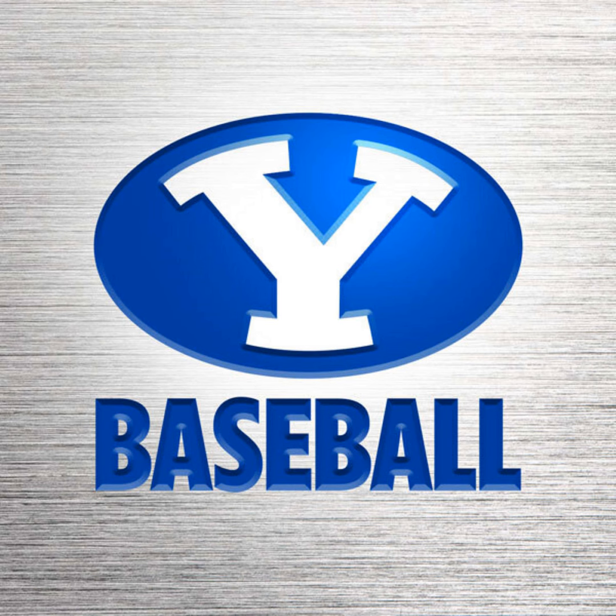BYU baseball, back to the ballpark with the voice of the Cougars Greg Rubel. Discount Tire presents the on-the-rubber look at both teams' pitching numbers through three innings. Stone and Van Salker allowing four hits, two runs both earned, combined to strike out three and walk one.